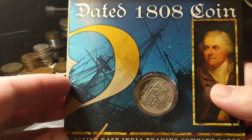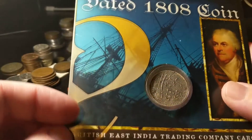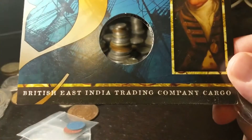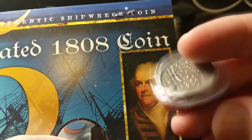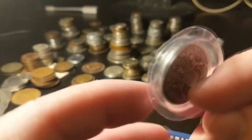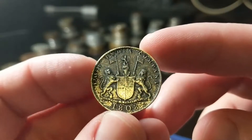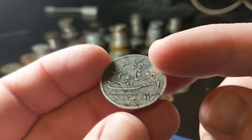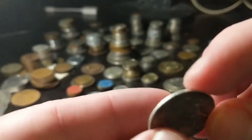This was something interesting — kind of an impulse buy. There was a vendor selling me a few silver coins and this looked interesting to me. So I took the coin out; it's labeled the British East India Trading Company Cargo, dated 1808. Authentic shipwreck coin. It looks kind of like silver. 1808 is definitely visible there, and it definitely looks like the British East Indies. 10 cash.